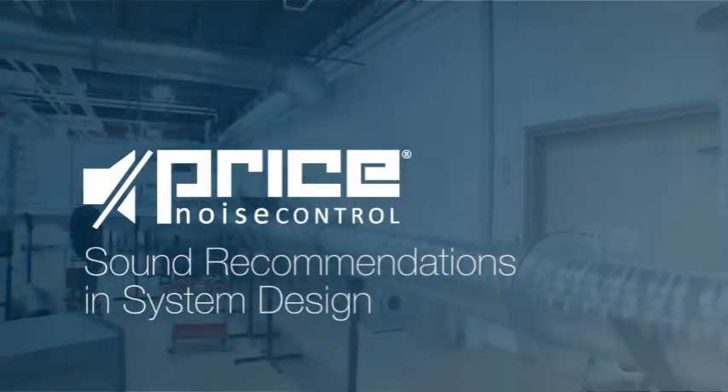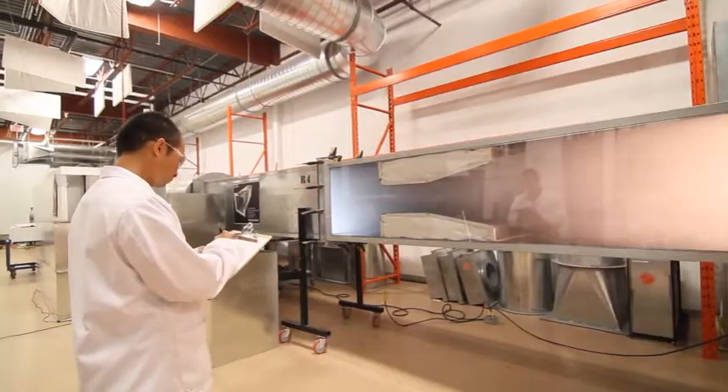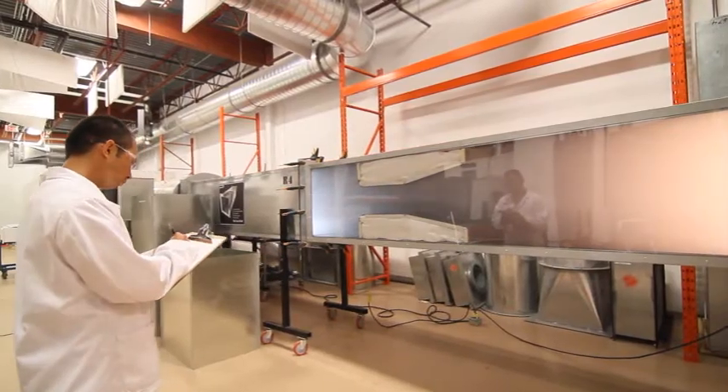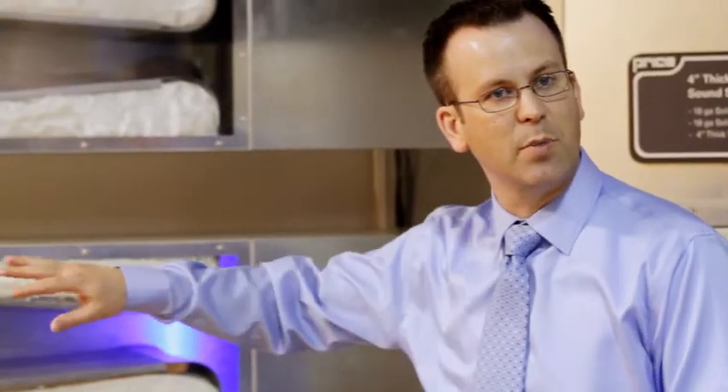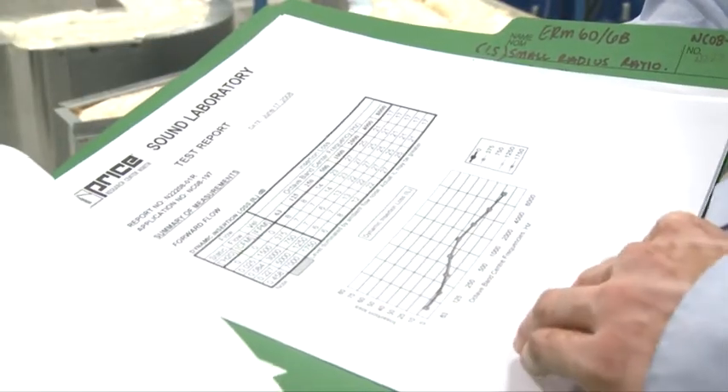As Price and our industry-leading team of application engineers continue our expansion into the noise control market, we are better equipped than ever to provide sound recommendations for guaranteed performance in noise control system design.